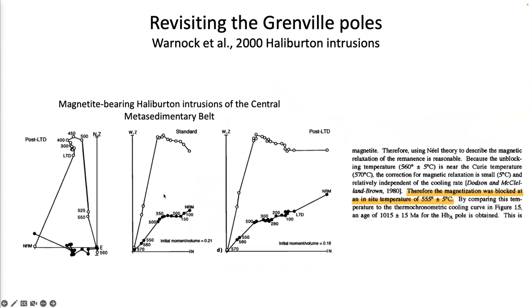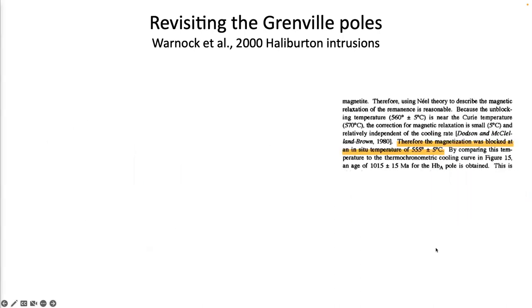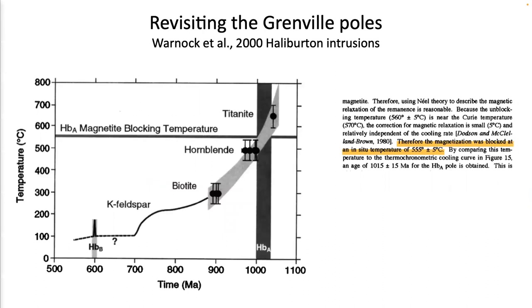Citing Warnock et al. 2000 on the Haliburton intrusions, their orthogonal vector demagnetization plots show magnetite-bearing Grenville rocks unblocking between 500 and 580°C, with the interpretation that magnetites were unblocked at an in-situ temperature of 555 ± 5°C. In that study, they paired this interpretation with uranium-lead titanite geochronology ages and argon-argon hornblende ages, interpreting that the unblocking temperature for the magnetite can be dated by bracketing between hornblende and titanite ages. The conclusion was these pole ages are associated with 1015 Ma acquisition.